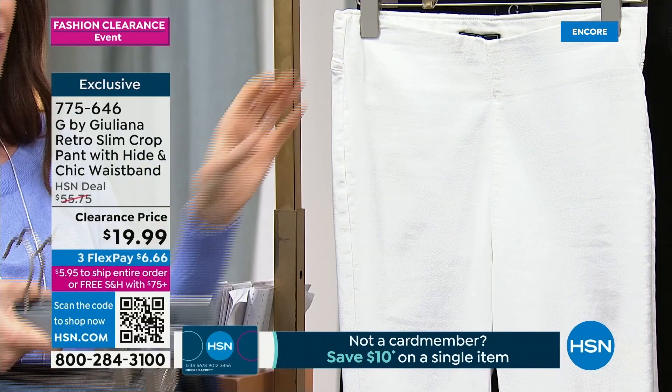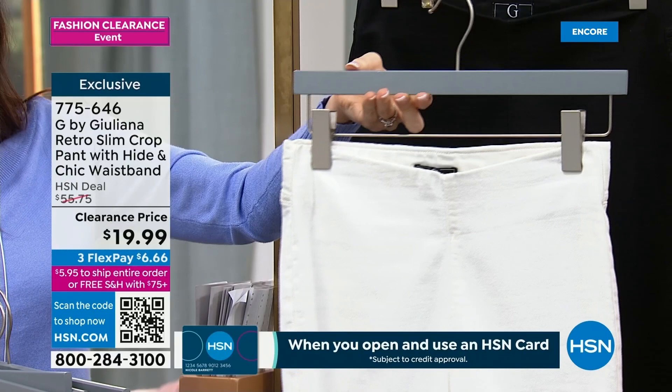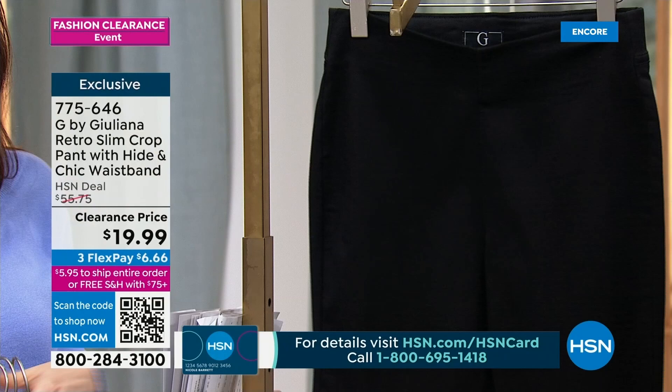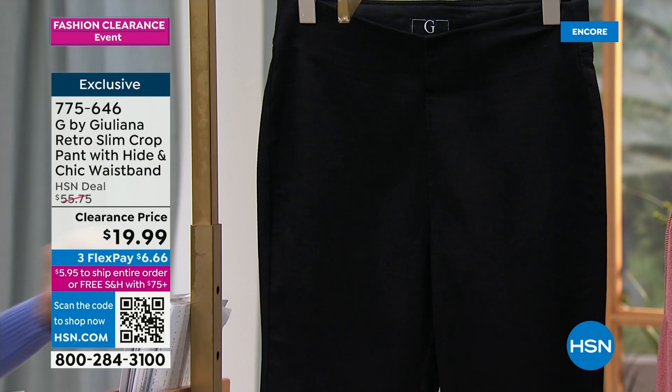If you can scan the QR code on your phone or tablet, that's going to be your best chance at getting the white. We've got 0 through 16, and 16 through 32 women, in petite, average, and tall lengths. My guest, Juliana Rancic, is joining us via Skype.